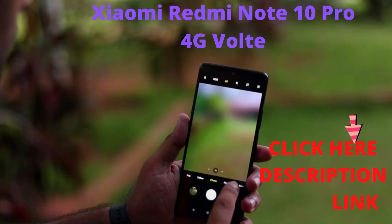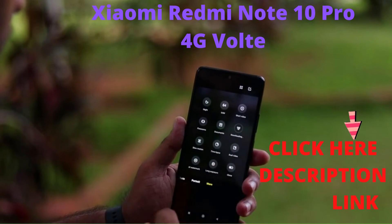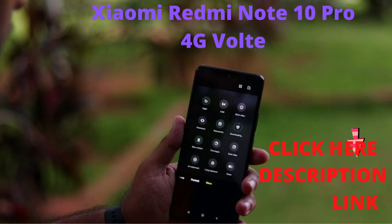In addition, you will find some amazing camera features such as AI selfie, Night Mode 2.0, dual video, Magic Clone mode, and long exposure, among others.